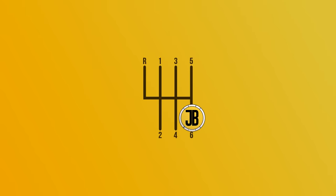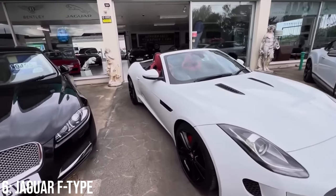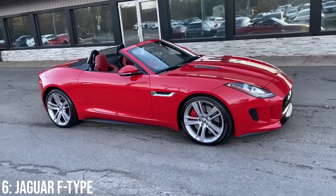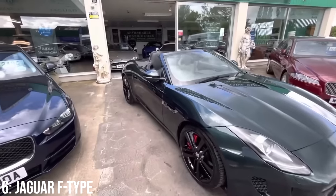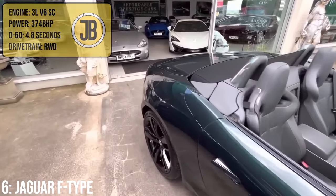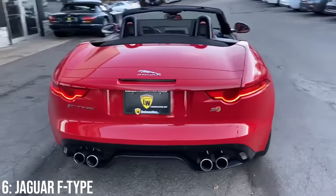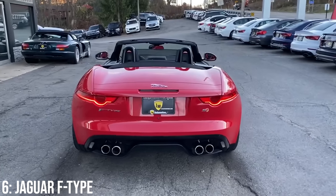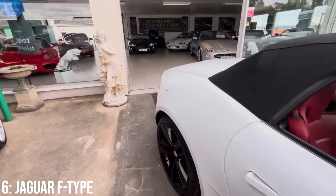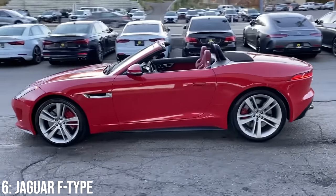Another British beast now, the Jaguar F-Type S — which is a weird one. I really like it in Coupe, and I don't really like it with the soft top roof up, but when the roof is down it's a different story. It has lines reminiscent of the E-Type convertible, especially at the rear. These come with a 3-litre supercharged V6 engine making 374bhp, taking it to 60 in 4.8 seconds. It makes sense that it's E-Type-esque, given it's the spiritual successor of that car, and in S spec it gained extra power over the standard F-Type. I've always said the S is one of the best sounding V6s ever, so driving it with the roof off becomes even more enjoyable.